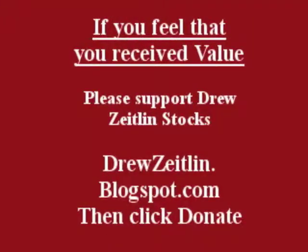If you feel you receive value from Drew's Island Stocks, please support Drew's Island Stocks at DrewZetland.Blogspot.com, then click donate. We thank you for your support.